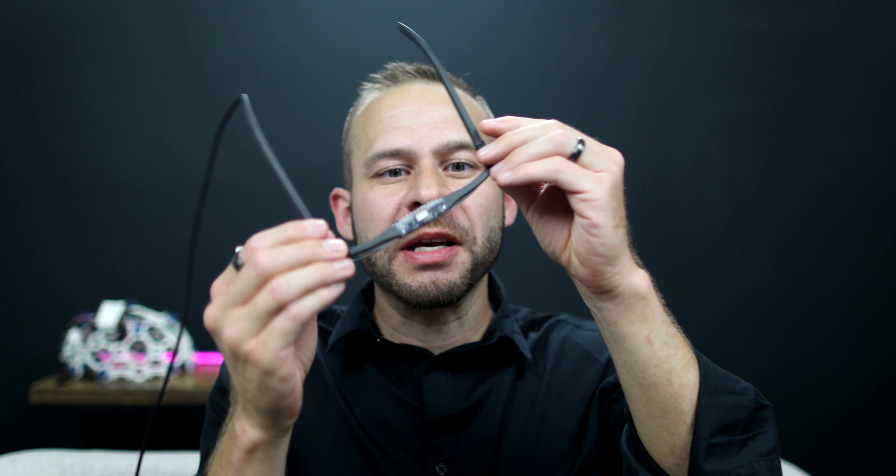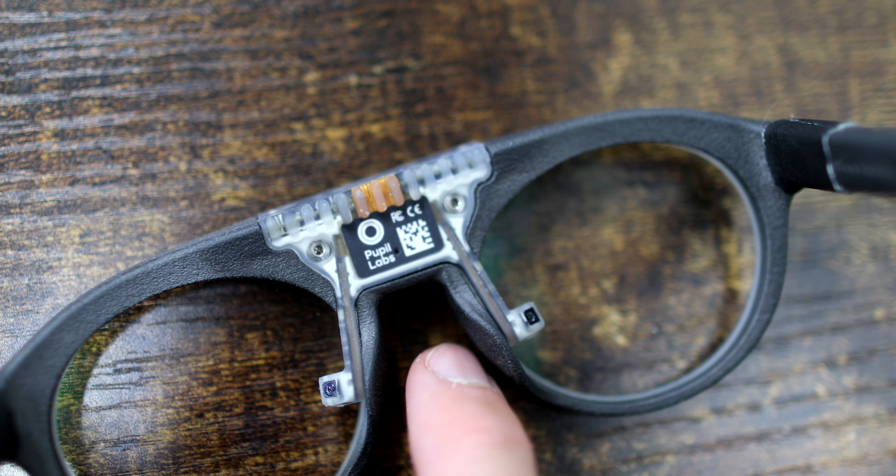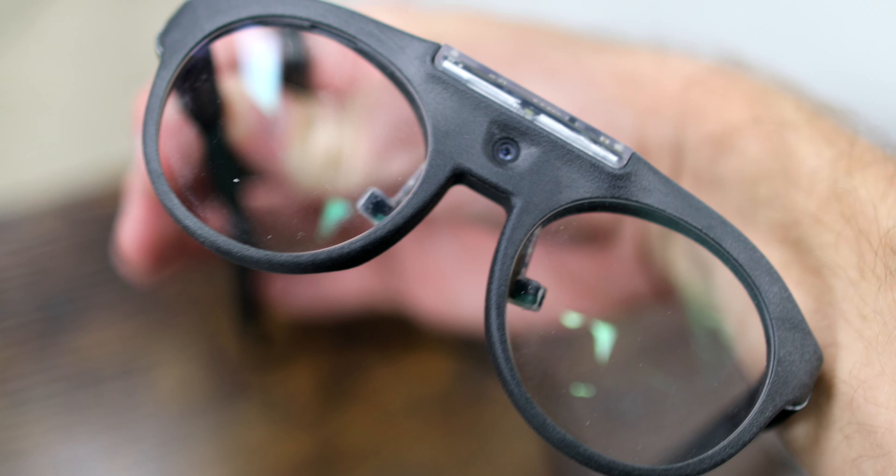Now, the Axon R doesn't do eye tracking, but you can combine it with devices that do. This pair of headglasses is called Pupil Labs, and this actually has eye tracking in it. It's got cameras that face your eyes and keep track of where you're looking. It also has cameras that face outward.